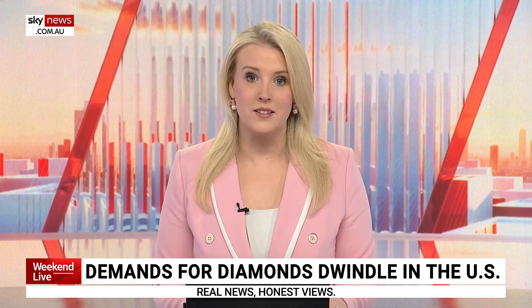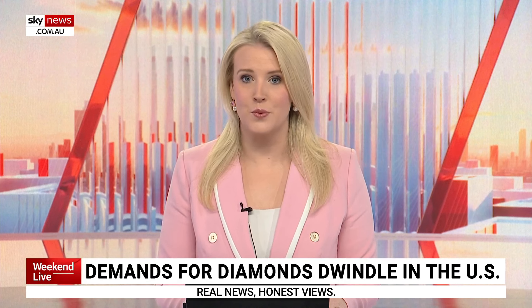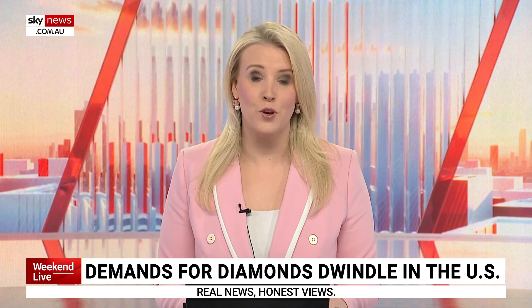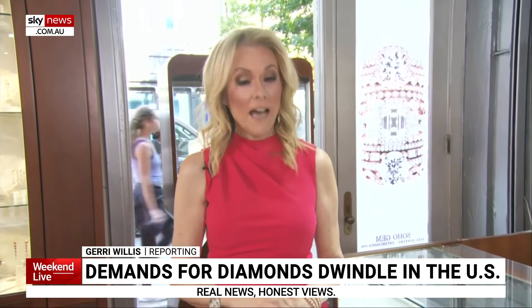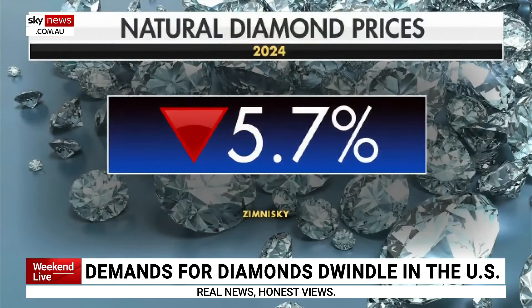Demand for diamonds in the U.S. is declining due to the growing popularity of lab-grown diamonds, which can be up to 85% cheaper. Many people are pleased with the savings that come with purchasing man-made diamonds. Wedding season is underway and diamond prices are falling as much as 6% year over year — 30% since their highs of 2022.